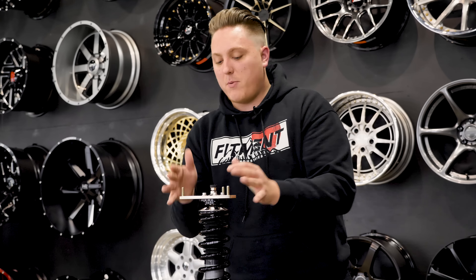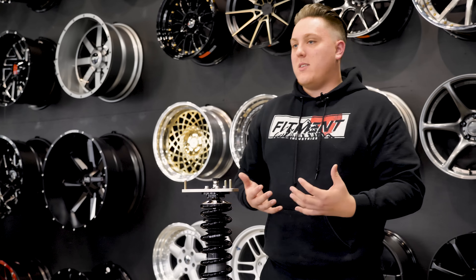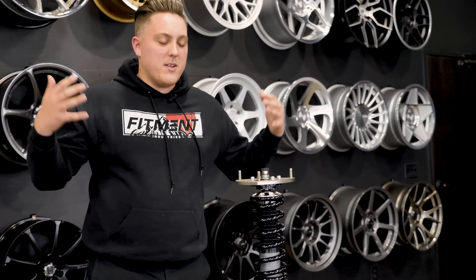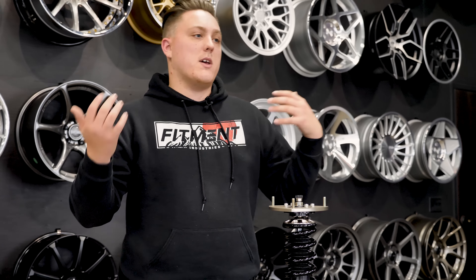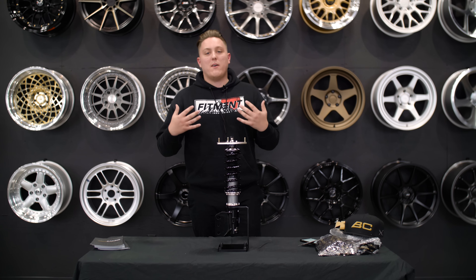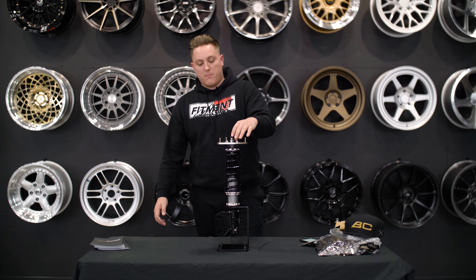The DS series is BC Racing's new proprietary digressive piston coilover. Basically, what that means has a lot to do with the damping — specifically the force on the piston at lower piston velocities. To break that down into simpler terms, it relates to a lot of what you feel when you're driving the car: your pitch, your roll, your dive, and everything like that. The DS series as a whole is meant for the most driver feel, and with a price point of around $1,300, you're really getting what you pay for.